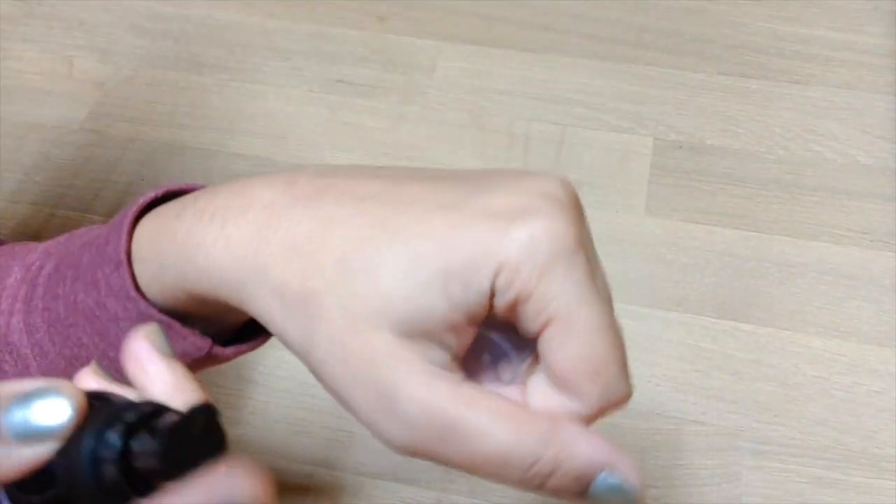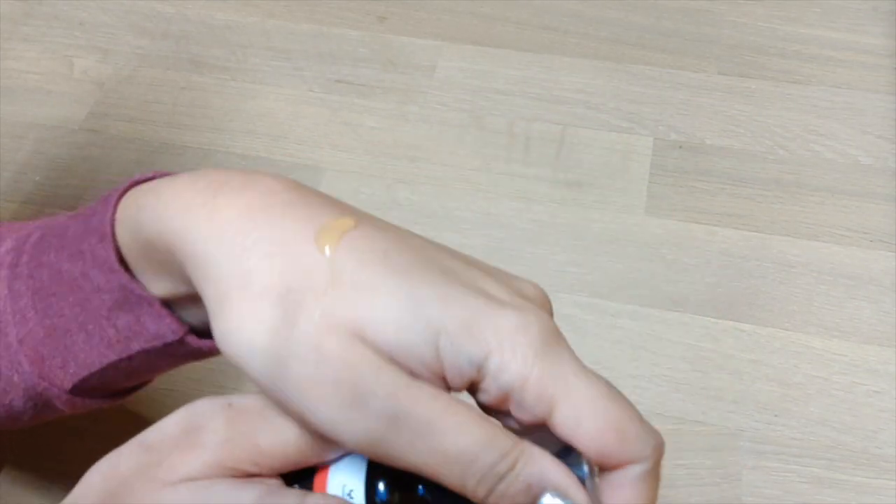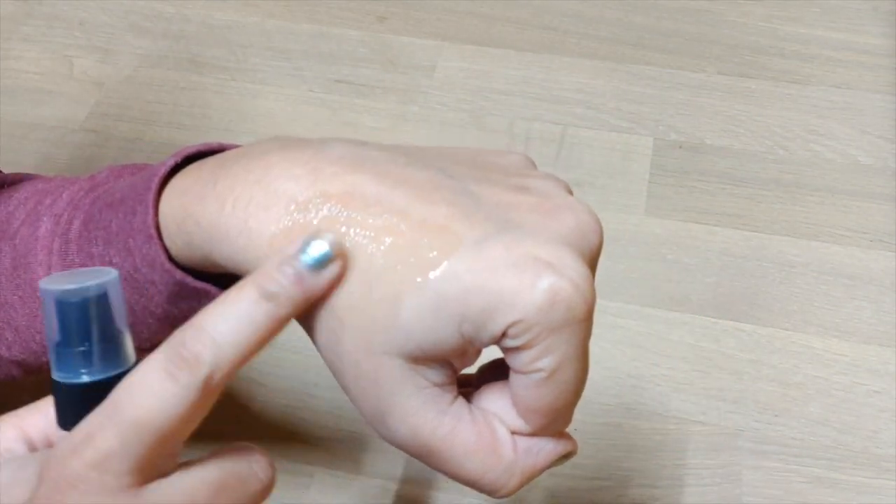This is a retinol serum that I have received. For people who don't know what retinol is, it is basically a derivative of vitamin A that helps in smoothing and brightening up your skin, and also works on your wrinkles and lines. So this is story time.